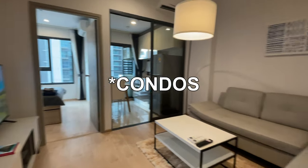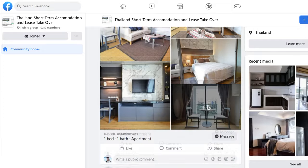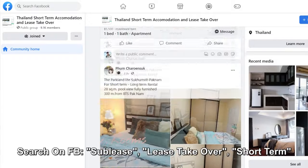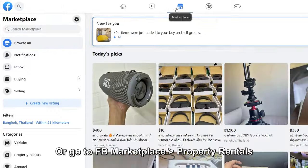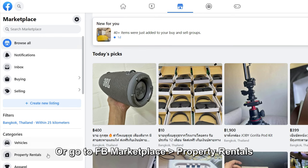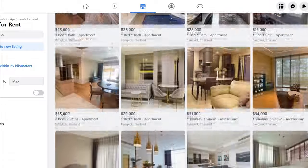The last option is condos or apartments. These condos typically require at least a one-year lease term, though sometimes you can get away with six months. There is one method where you can sublease under somebody else — you can go to Facebook groups and basically take over someone's sublease for one, three, or four months, and typically find a pretty good price compared to Airbnb. Just make sure you don't get scammed: sign a contract and get a picture of their passport or ID so you have something to fight for if they run off with your money.